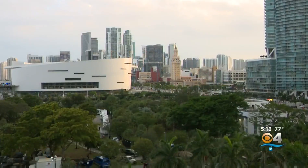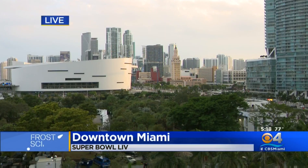And now at five, a live look from the Frost Science Museum in downtown Miami, not far from Super Bowl Live. This is a weekend filled with concerts, events, and of course, the big game on Sunday.